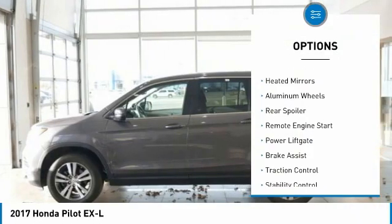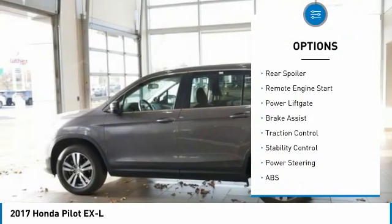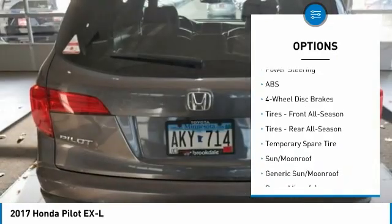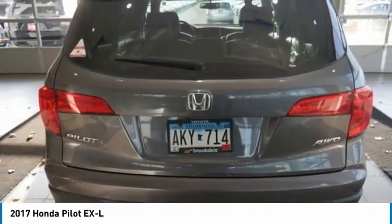Tire pressure monitor. All wheel drive. Gated mirrors. Aluminum wheels. Rear spoiler. Remote engine start. Power lift gate. Brake assist. Traction control. Stability control.